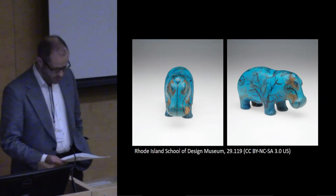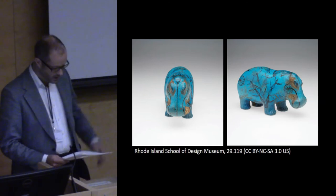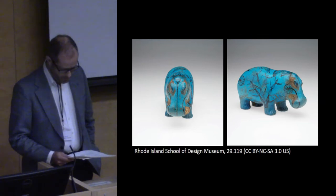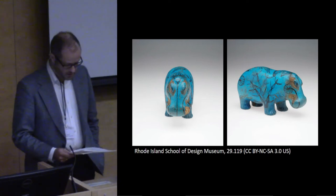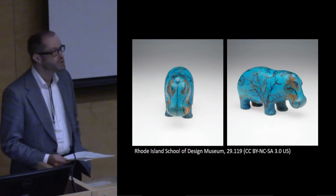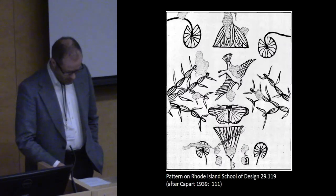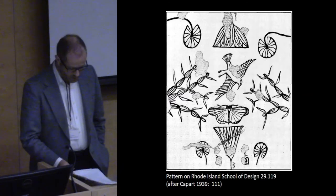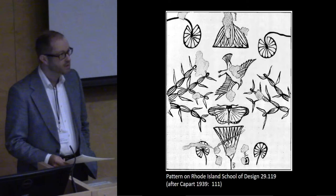Hippopotamus figurines of Egyptian faience are among the most characteristic products of the late Middle Kingdom of ancient Egypt, circa 1850 to 1650 BCE. Ranging in length in most cases from 10 to 20 centimeters, the figurines show a lone hippopotamus in one of a small range of characteristic poses. With very few exceptions, the surface of the animal is covered with painted designs depicting a variety of water plants and more rarely fauna such as birds, frogs, and butterflies.